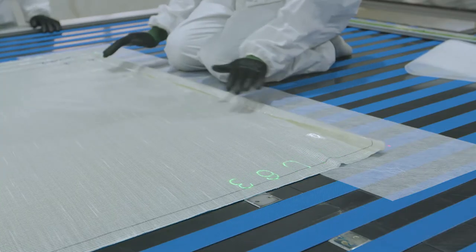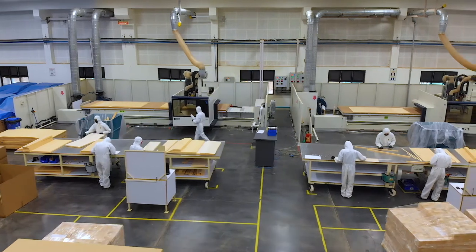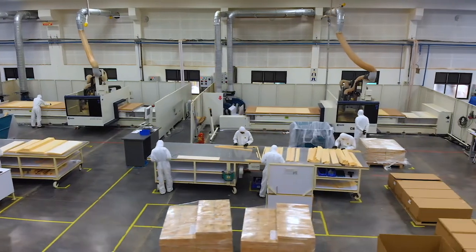We have the capability of designing kits using modern software and use cutting-edge technology to manufacture them. Lasers are used for accurate stacking of the fabric and automatic cutting machines make precise cuts. Core kits are made from balsa, PVC, PET, PU and other suitable material depending on customer requirements.